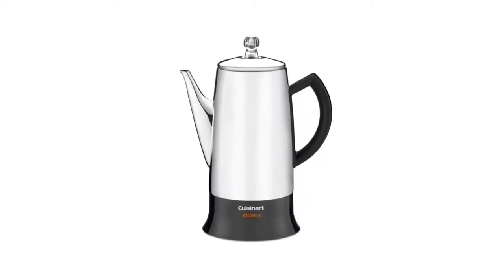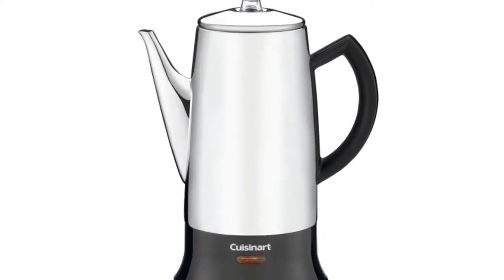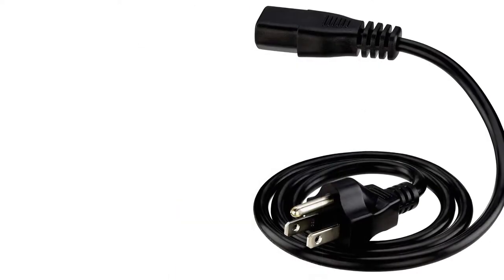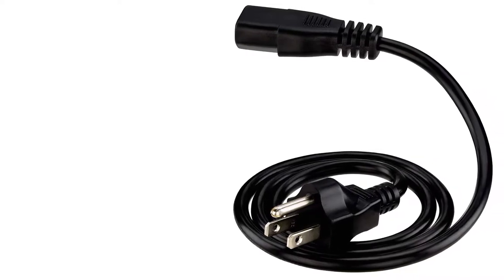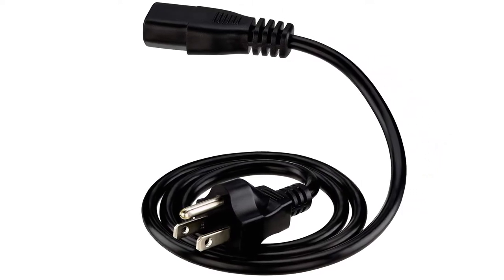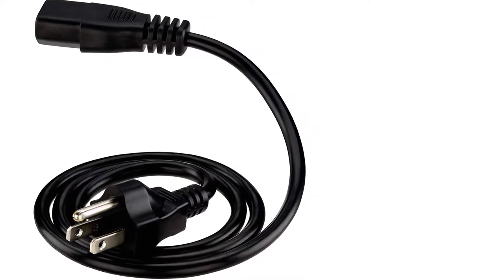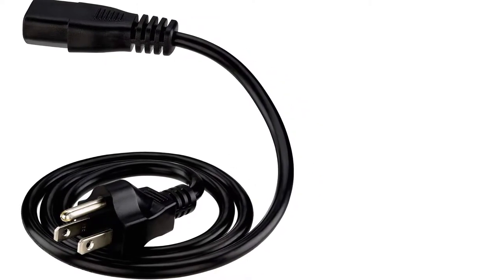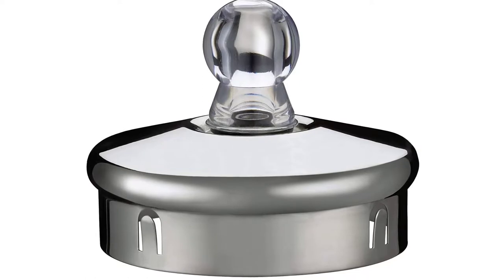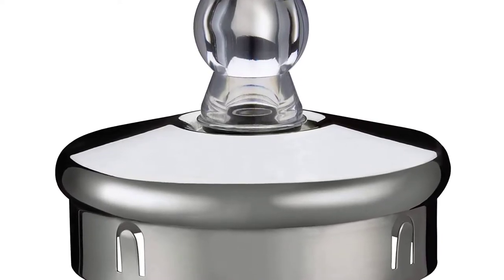It prepares between 4 and 12 cups of coffee at full capacity. If you struggle with low quality pots, this percolator is cost-effective and makes the process fun. You don't need skills to operate it — once you've added your ingredients, just plug it into an outlet. Its detachable cord eases serving, and its precise tapered spout does not spill coffee while in use.